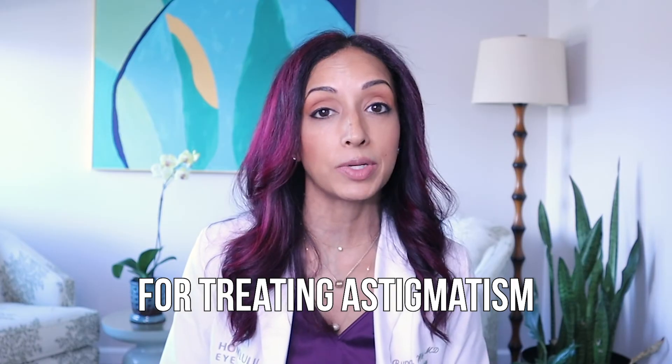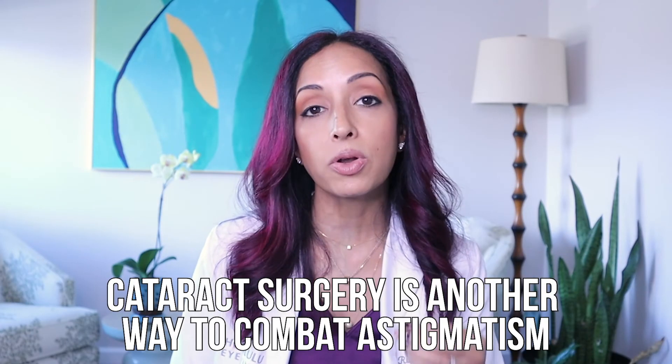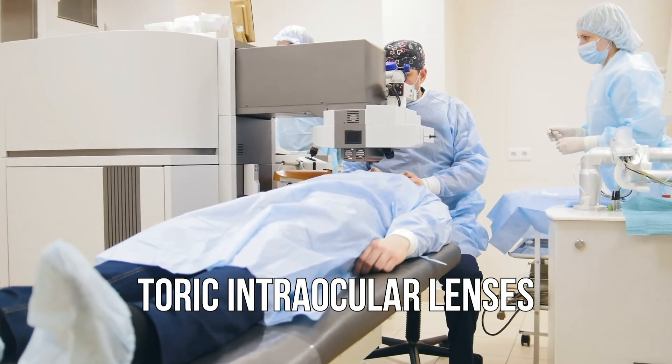Refractive surgery is also an option for treating astigmatism. Both LASIK and PRK can treat astigmatism up to five to six diopters, with PRK perhaps a bit more so. So we can now treat astigmatism with glasses, contact lenses, refractive surgery, and even refractive cataract surgery. During cataract surgery, we take the natural lens out and put in an artificial lens — and now there are toric intraocular lenses that can be placed at the time of surgery to take care of your astigmatism, where one side of the lens is weighted with cylindrical power to focus light rays better onto the retina.